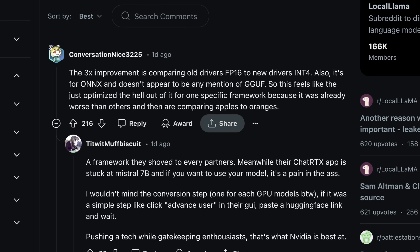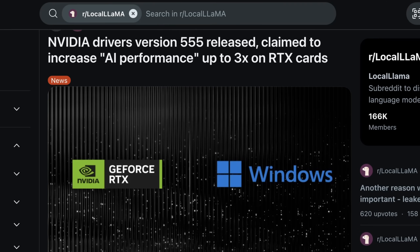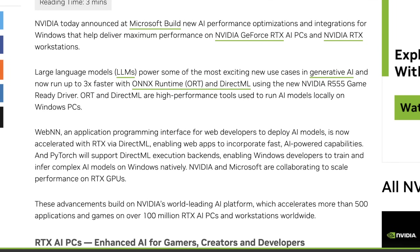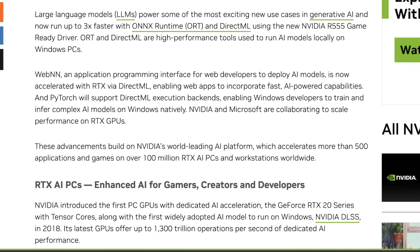The NVIDIA blog post on this is pretty illuminating. It says this was launched right around the time Microsoft announced their new Phi-3 model updates. They say: 'We have worked with Microsoft to build a new driver with AI performance optimizations and integrations for Windows that help deliver maximum performance on NVIDIA GeForce RTX AI PCs and NVIDIA RTX workstations, specifically for large language models and generative AI use cases.' In theory, those can now run up to three times faster. Three times is a big number, and we'll see where that plays out.